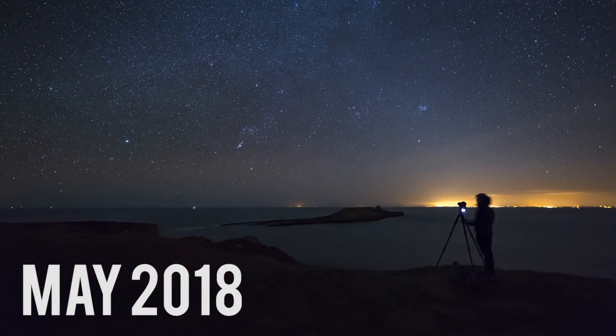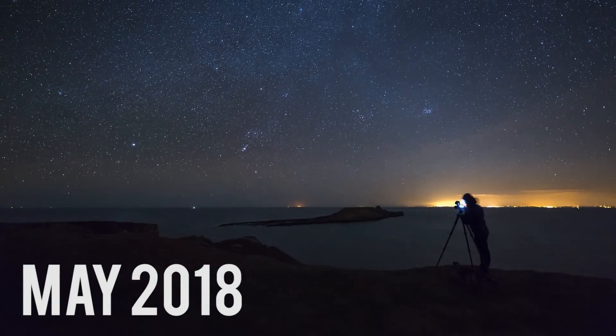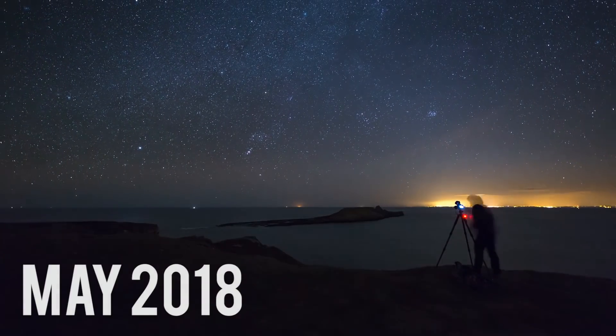Welcome back to another What's in the Night Sky. It is May, which means we're approaching summer, so the nights are getting shorter — and it means I've finally taken my hat off. So make the most of the darkness while you can.